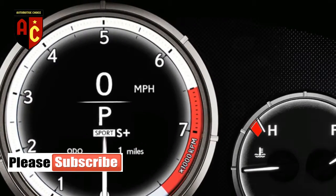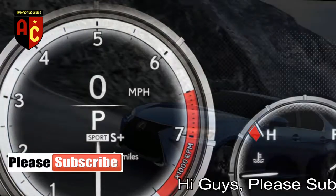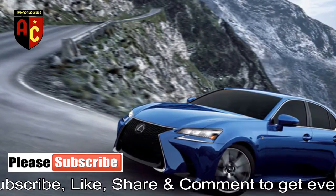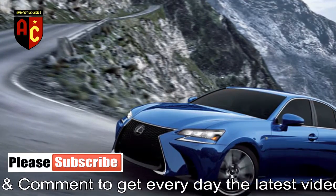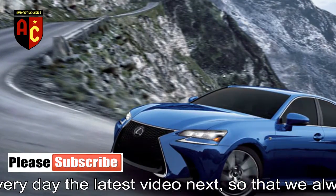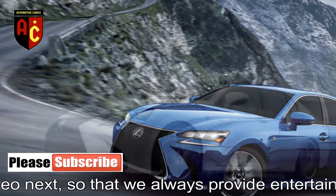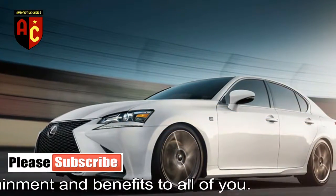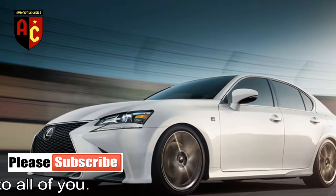The 2018 Lexus GS gets a refreshed versatile cruise control system and the GS200T has been renamed to the GS300. The 2018 Lexus GS is the brand's mid-size luxury sport sedan, slotting below the larger LS and above the compact IS.